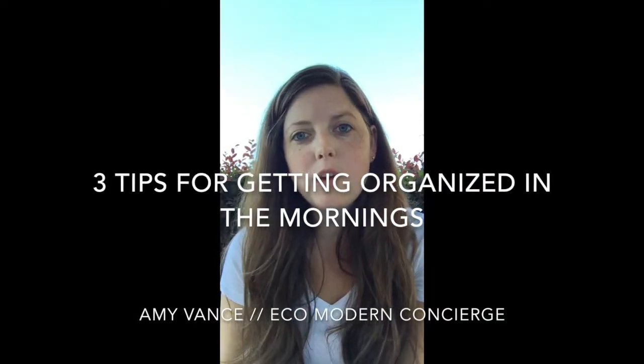Hi, I am Amy Vance with Ego Modern Concierge here in Houston, Texas. I am here to tell you about three different things that you can do on a daily basis to help your mornings go a lot smoother. These are things you have heard five million times before, but if you implement them, they are going to work.